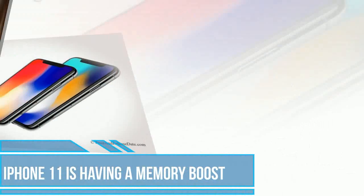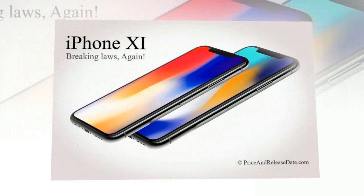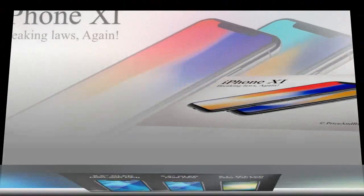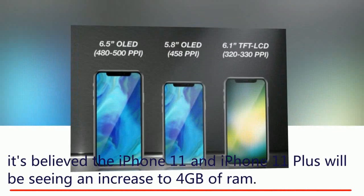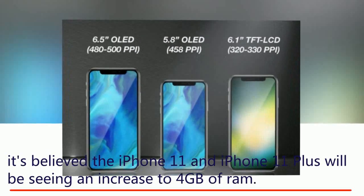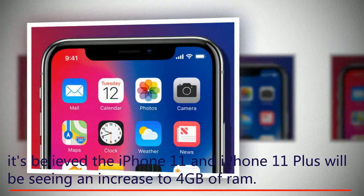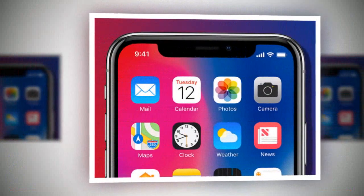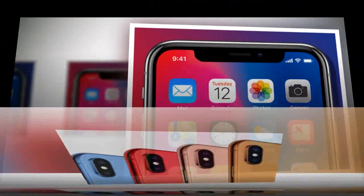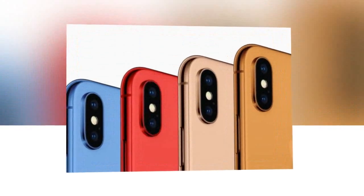The iPhone 11 is getting a memory boost. Even though Apple doesn't disclose RAM size in its iPhones, it's believed the iPhone 11 and iPhone 11 Plus will see an increase to 4 GB of RAM. The iPhone 9 will remain on 3 GB, just like the iPhone 8 Plus and iPhone X.